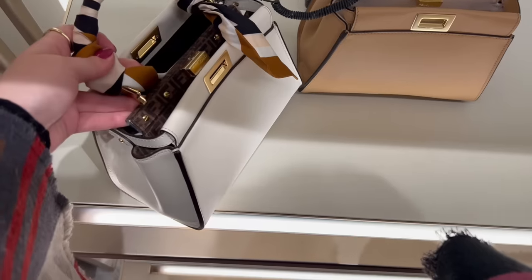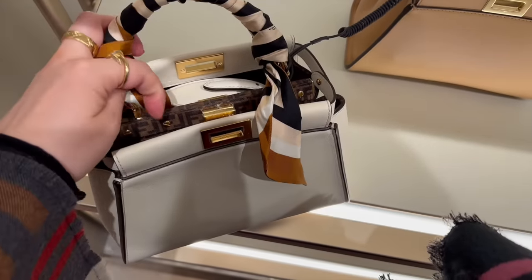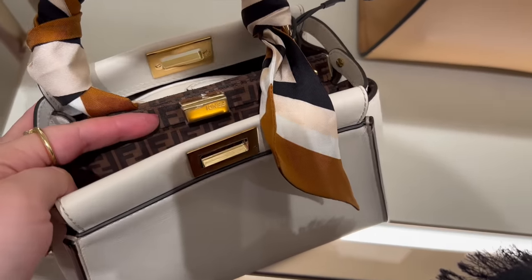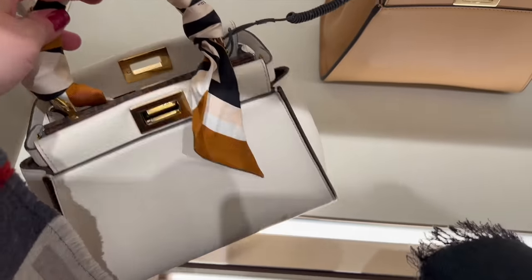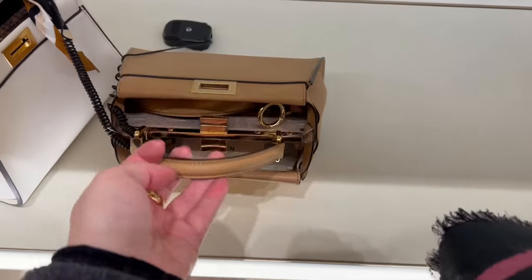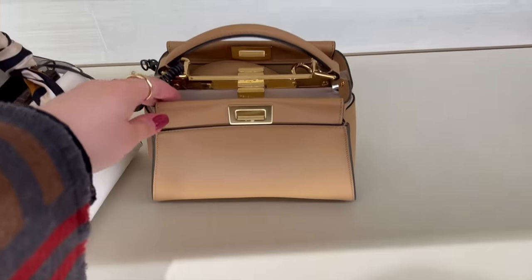Oh my god, look at this Peekaboo! I love the Peekaboo style — it's such a classic bag and this one is so special. Look at the Fendi Zucca print inside and it has gold hardware. I'm still thinking about selling my one to get...